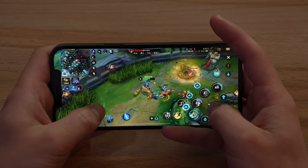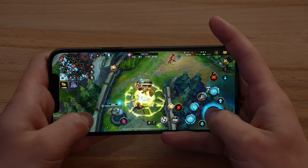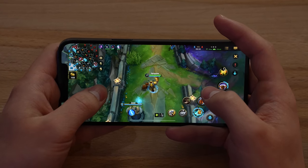Really good performance on both of these games so far on the iPhone as well.